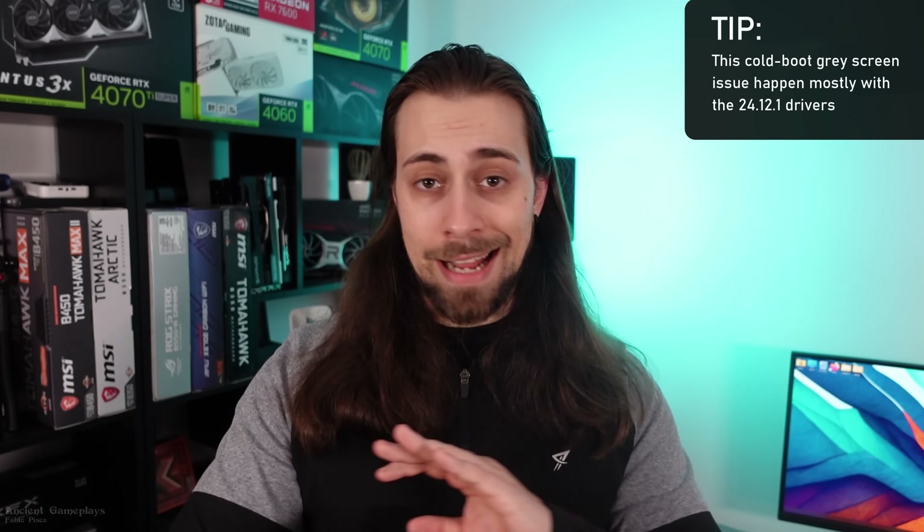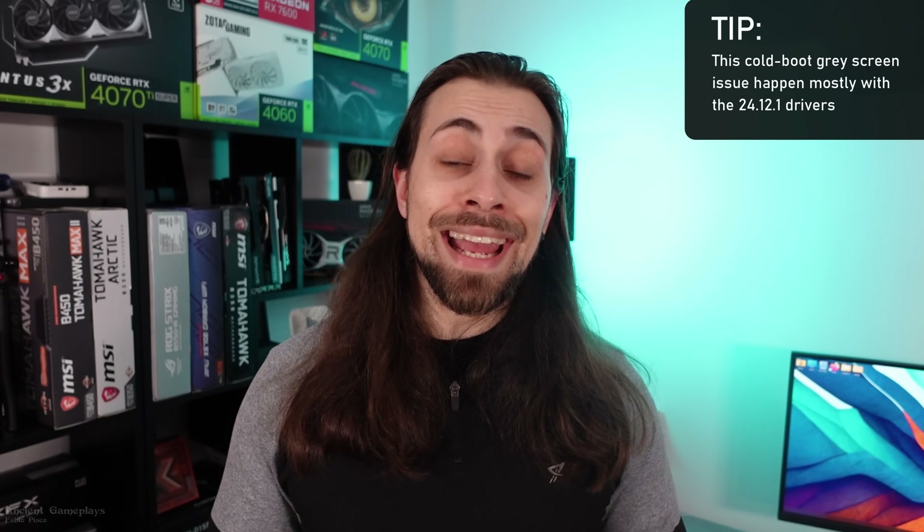In terms of black screens and blue screens with these drivers, I had none. With the previous drivers I did experience a gray screen on cold boot — I had to restart the computer and then everything was fine. With these 25.2.1 drivers, I did not have that issue, so maybe it's fixed. I'm not entirely sure since I didn't test long enough, but let me know in the comment section if you were having this issue with previous drivers like 24.12.1 and whether 25.2.1 fixed it.